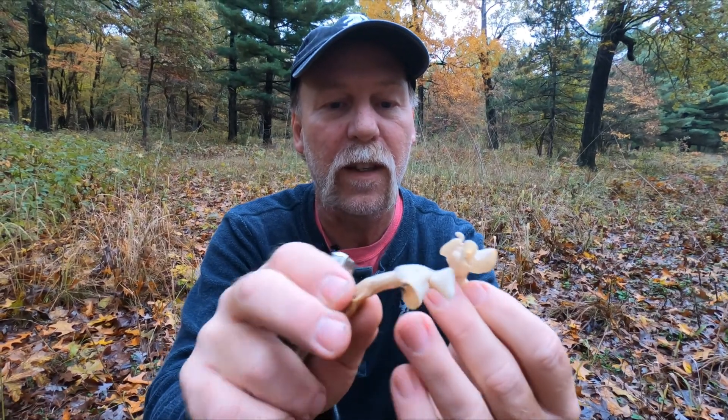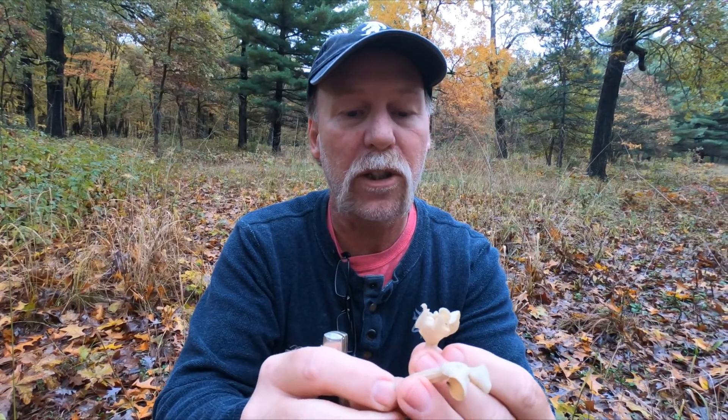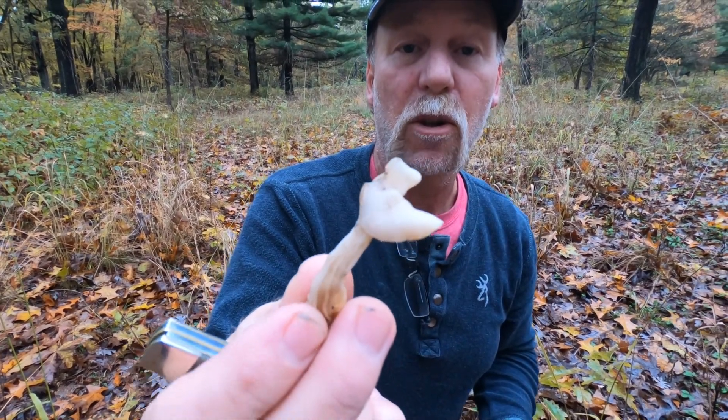Now this was one of the mushrooms they put under the umbrella term 'false morel.' We're trying to get rid of that umbrella term — I agree, I don't think it deserves a place among mushroom hunters or mycologists. There's also some controversy around this particular mushroom on whether or not it is edible.